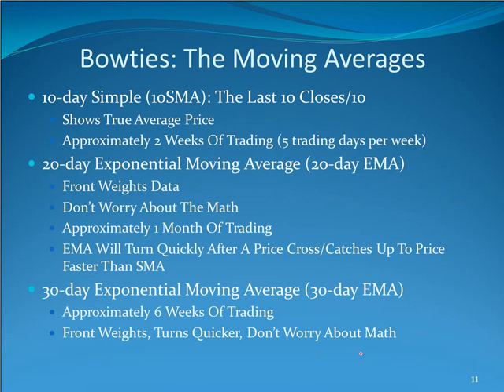I get a lot of questions about moving averages, so I'll go through this quickly. I like to use a 10-day simple moving average because it's the true average price of the last 10 days — you add the last 10 closing prices and divide by 10. Charting packages will do this for you. Ten days gives you about two weeks' worth of trading, assuming five trading days per week, and it gives me a true representation of price.